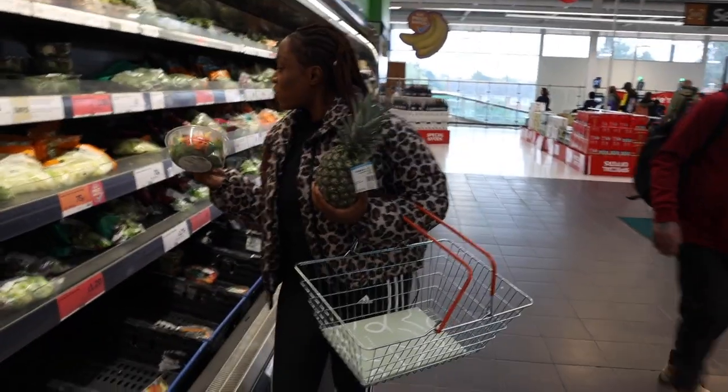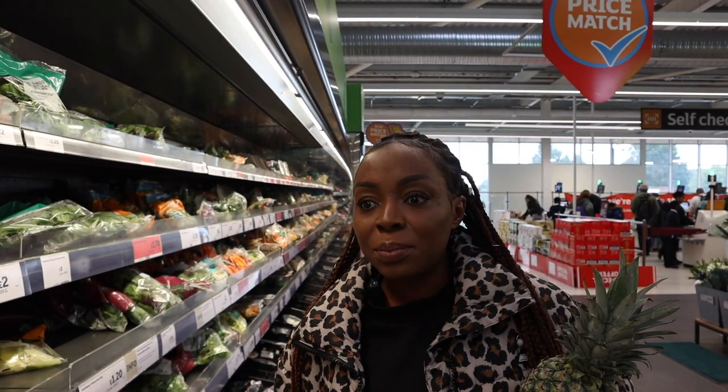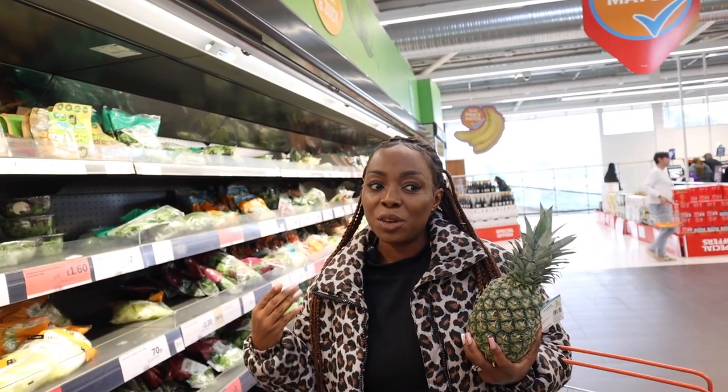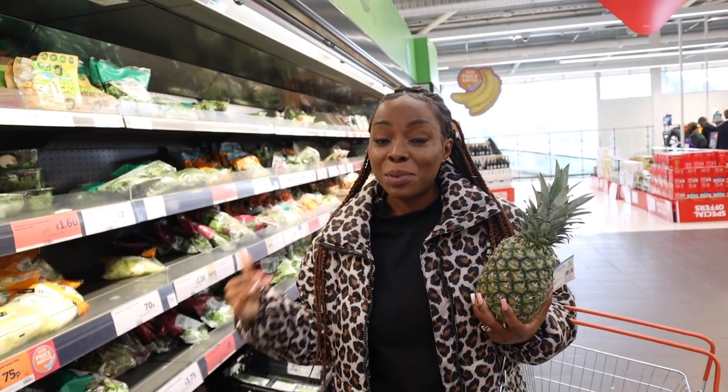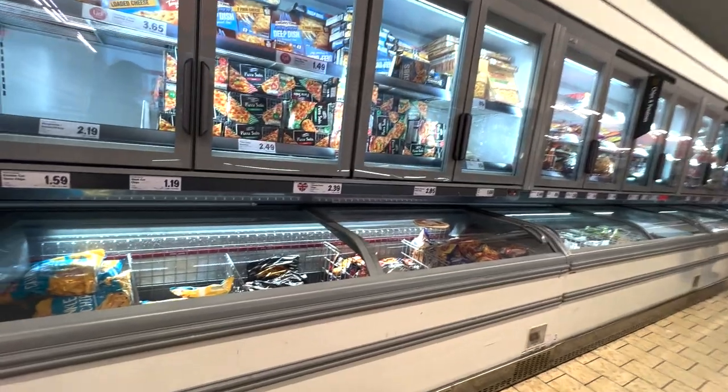Even with salads — the same thing, already made and packed for you. Instead, buy your cabbage, your lettuce, all raw as a whole. As I said, you're basically paying for the person that prepared it as well as the packaging.